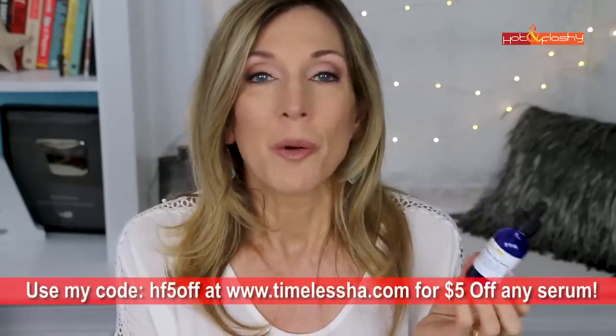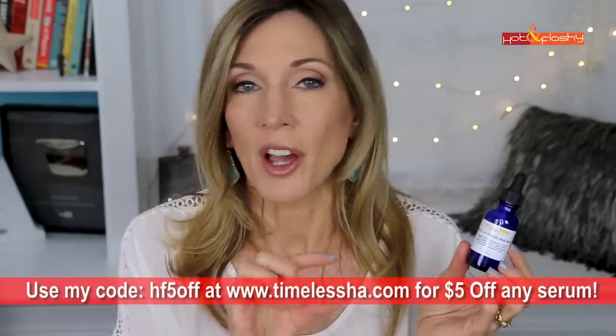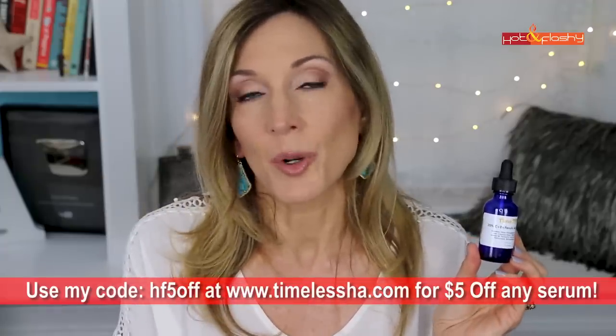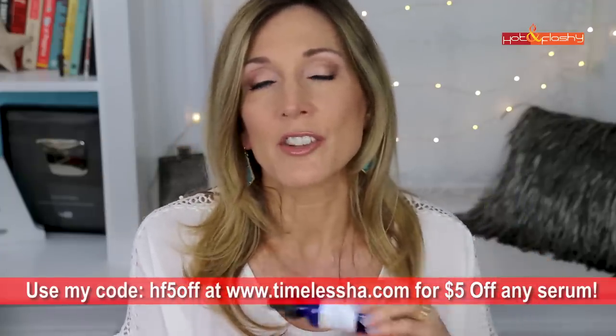The last thing in face skincare is another used-up Timeless C Serum — their 20% CE ferulic acid serum. I love this and use it every single day. The price point is so good at $24.95. You can use my code HF5OFF (all lowercase) at checkout to get five dollars off your order from Timeless, and that's good all year round every single day.